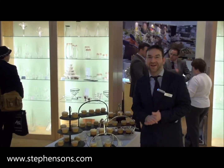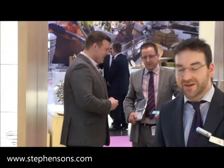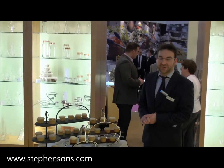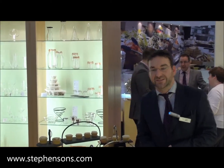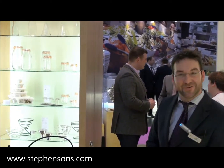Hi guys, we're here at the Hotel Olympia Show 2012 with HG Stevenson's, looking at some of the new products on the artist stand. Anybody who was in the hospitality trade in 2011 knows what a big thing afternoon tea is — it's something quintessentially British, something that we do best.